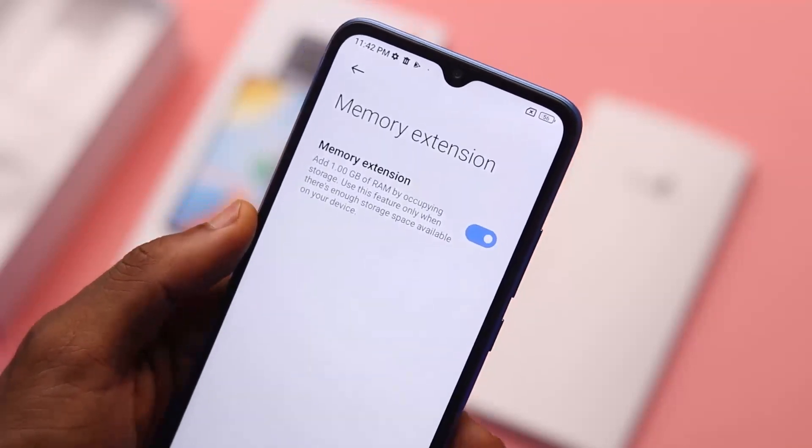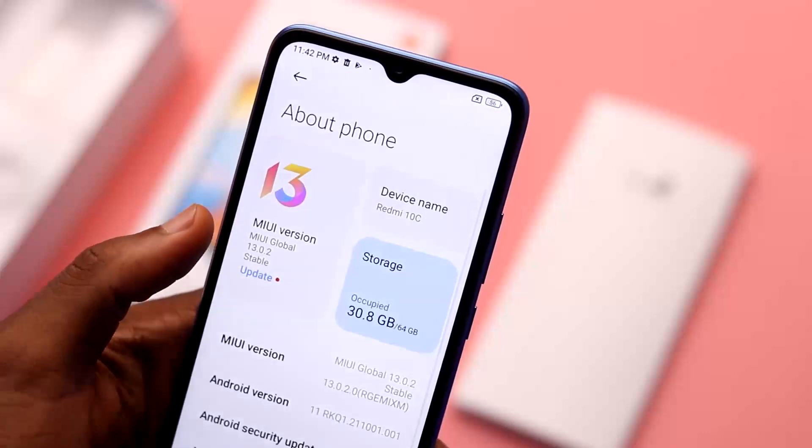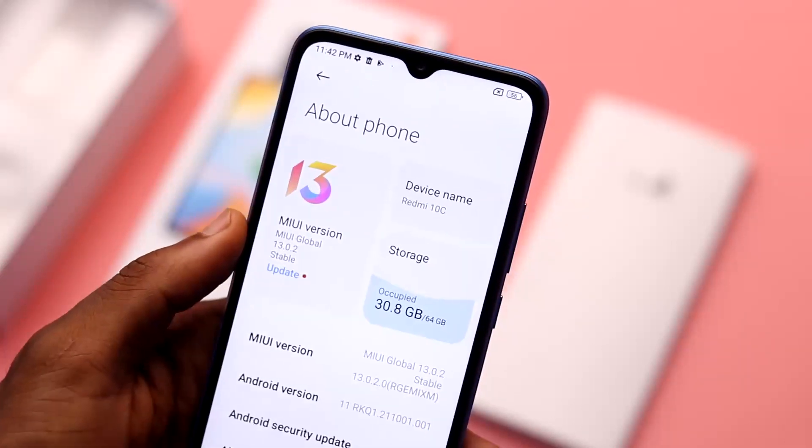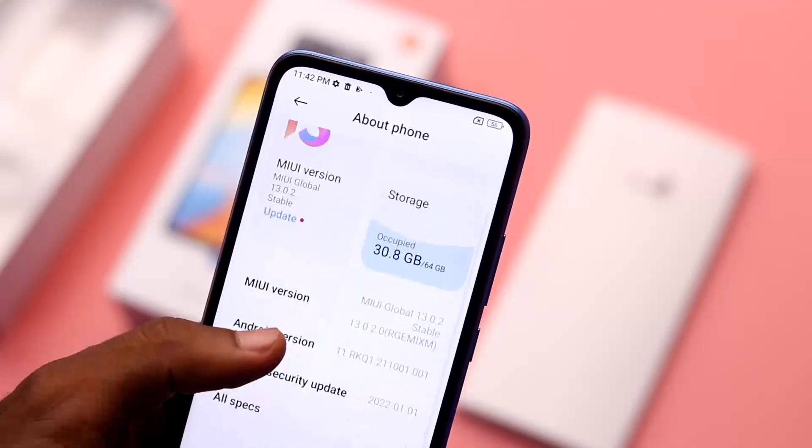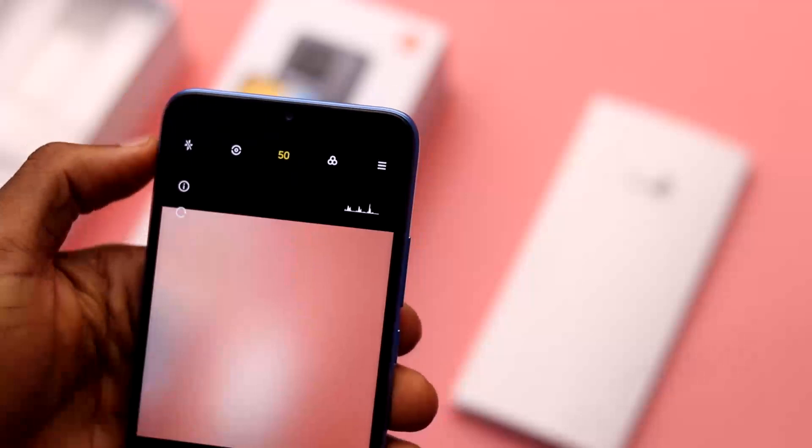On the software side, it comes with Xiaomi MIUI 13 on Android 11. It's the normal interface you will get from all Redmi devices, but there seem to be a lot of bloatware pre-installed on the Redmi 10C, though they can be uninstalled if you want.